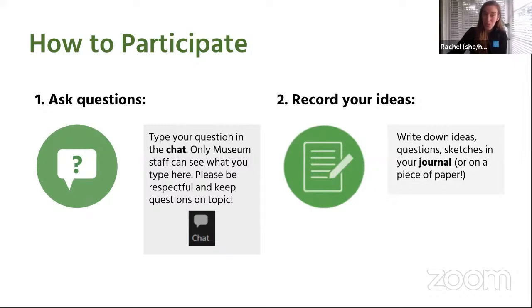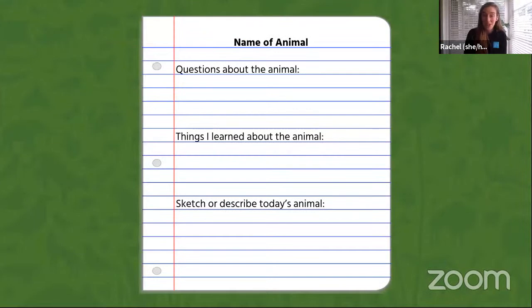Type your question directly into the chat for us to see it, and your question will only be seen by the museum staff running this Zoom. The chat box is currently closed, but we will open it up during Forest's presentation. We ask that everyone only put questions or comments related to the presentation in the chat — this helps us make sure we can get through as many questions as possible. Please also make sure we are communicating respectfully and using appropriate language in the chat. Folks not following our code of conduct today may be asked to leave today's program. In case we don't get to answer your question today, I encourage you to record your ideas so you can learn more on your own.